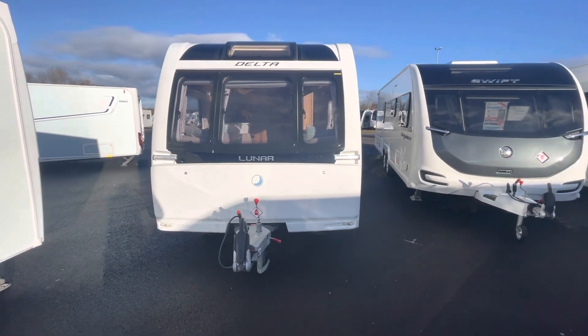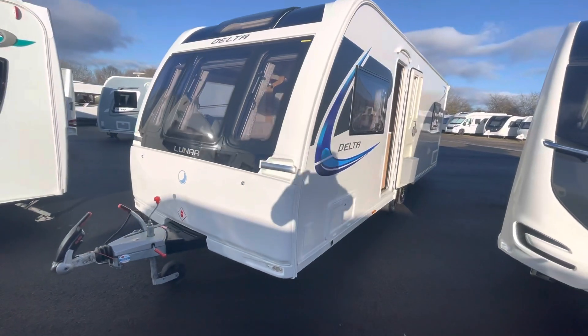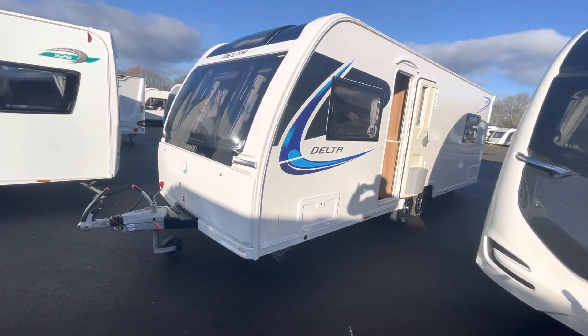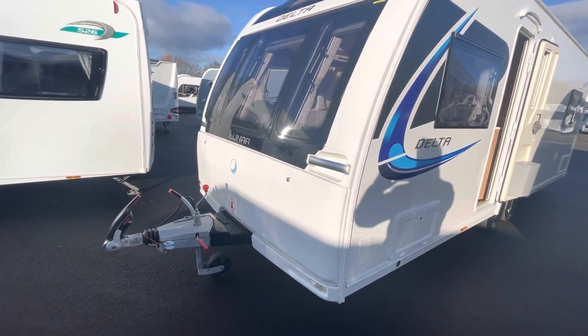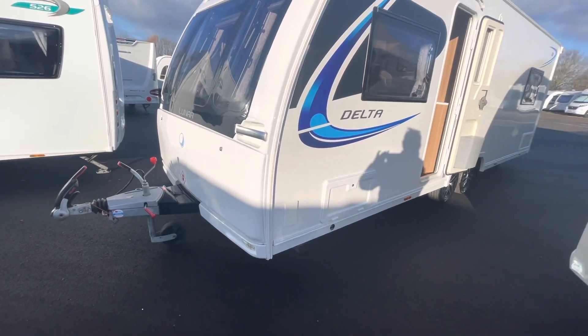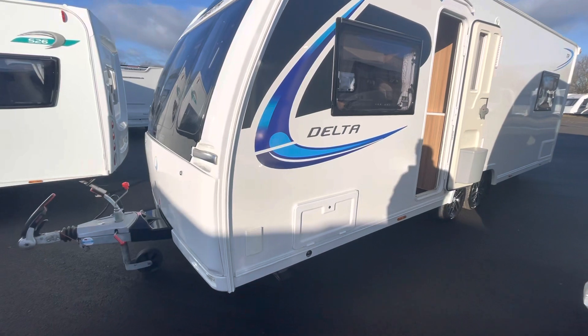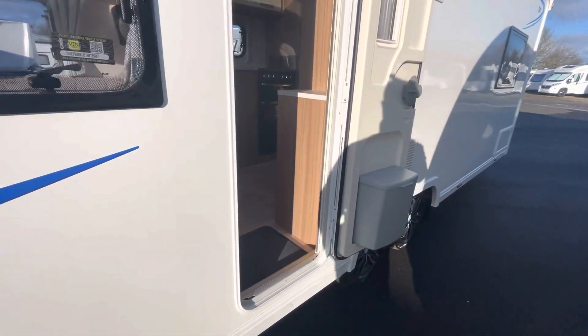Welcome to Kimberley Caravans. Just arrived into stock today — the Lunar Delta TR. It's a 2018 model, complete with ATC, a gas barbecue point to the exterior, and it looks like it's been serviced in late 2022 as well.